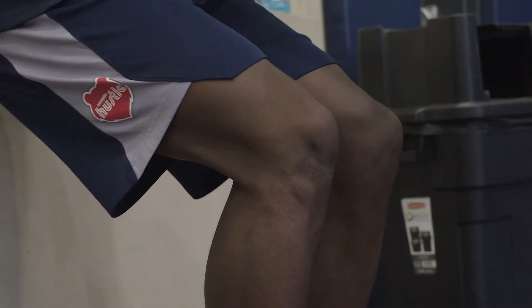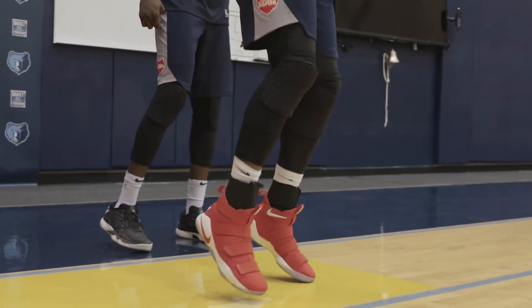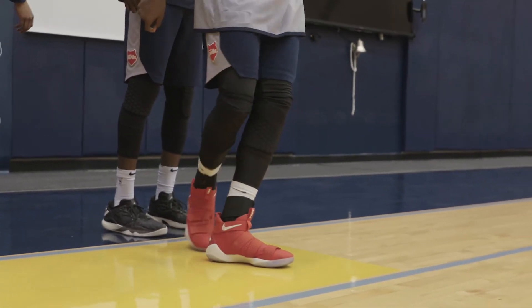A meniscus tear does not always require surgery. If your knee is stable and is not locking up and the pain subsides, then surgery most likely will not be needed. If surgery is needed, it would be of the arthroscopic variety and will require the shaving down of the damaged meniscus or a complete repair.